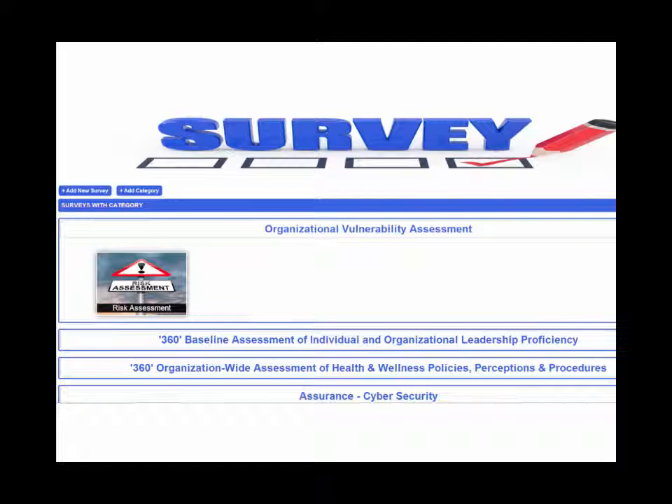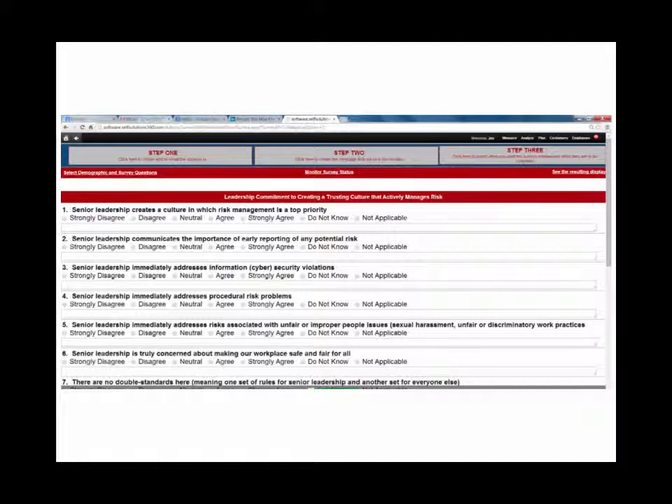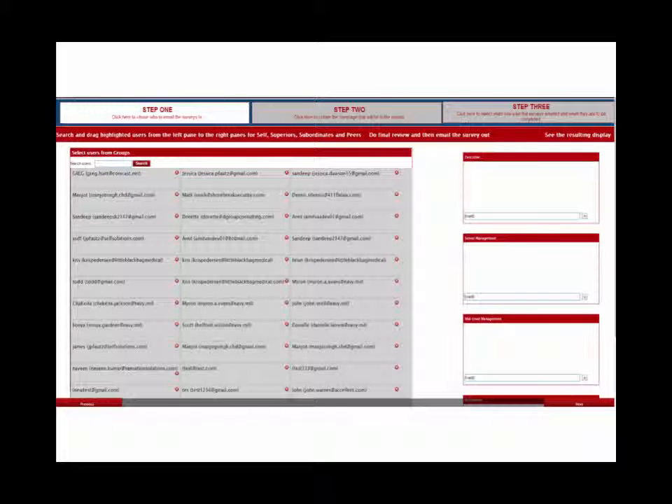You'll never need to create a survey again. Just click the desired survey you want, enter the email addresses of who you want it sent to and when, and voila!